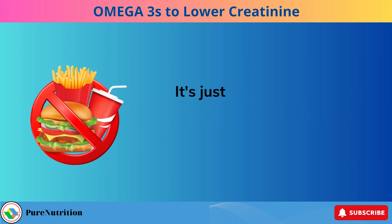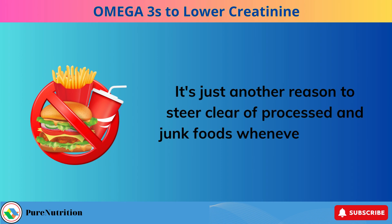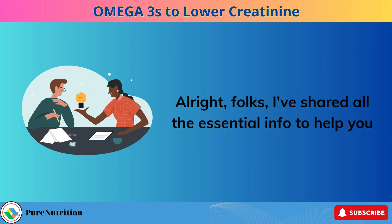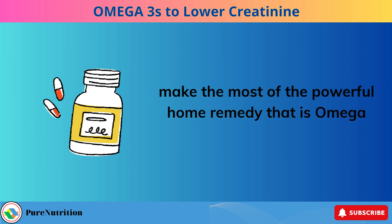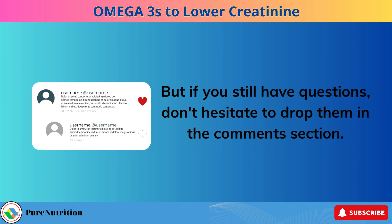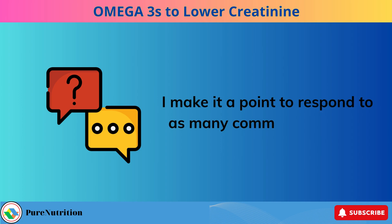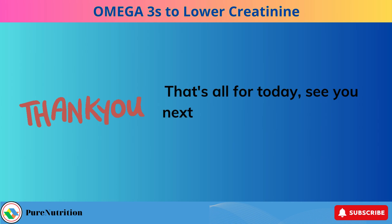It's just another reason to steer clear of processed and junk foods whenever possible. I've shared all the essential info to help you make the most of omega-3s. If you still have questions, don't hesitate to drop them in the comments section — I make it a point to respond to as many comments as I can. That's all for today, see you next time, and thank you for tuning in.